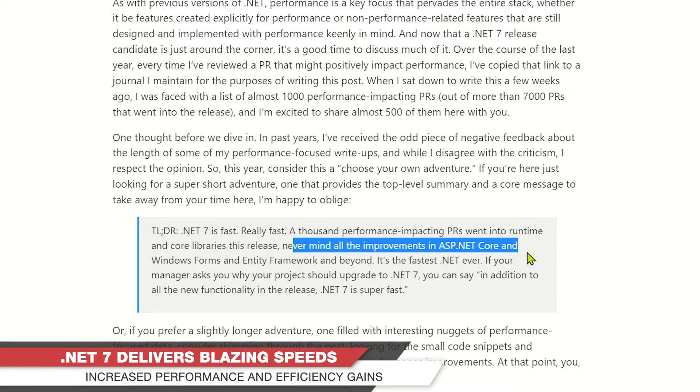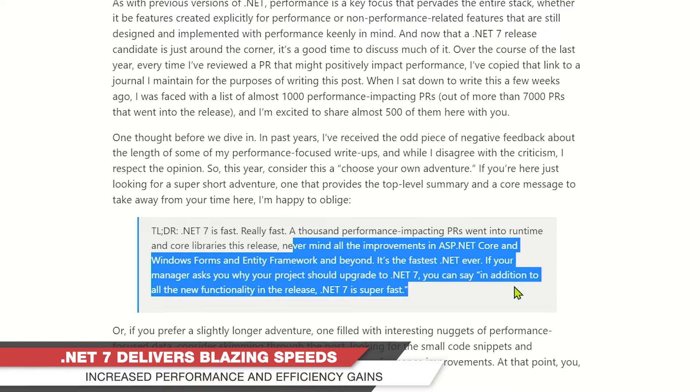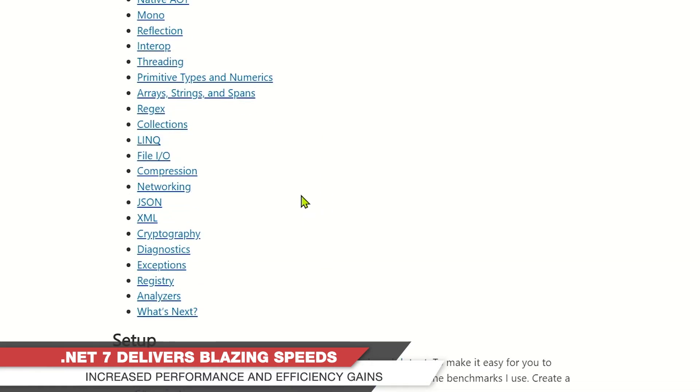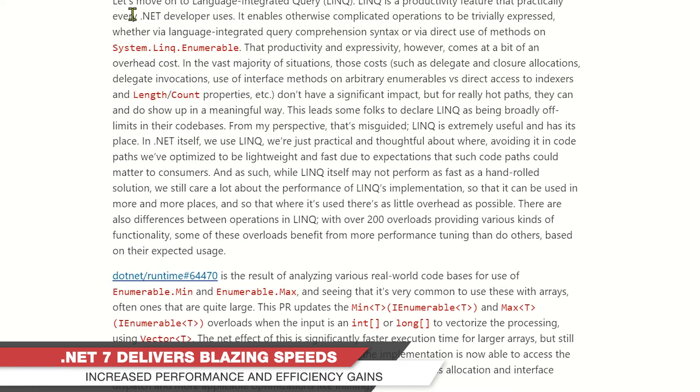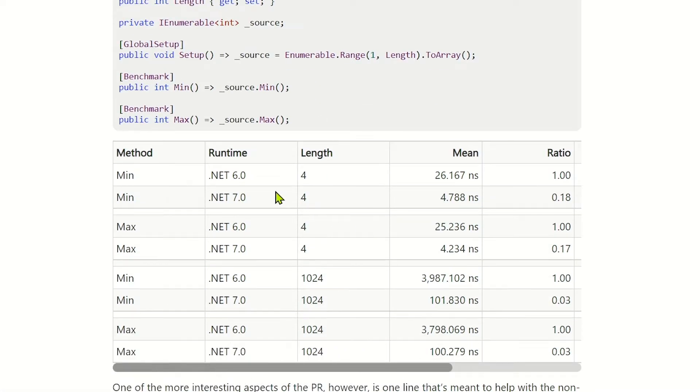Any framework can benefit — it's the fastest .NET ever. If someone asks why your project should upgrade to .NET 7, you can say: in addition to all the new functionality, .NET 7 is super fast. This is a massive post, and as an example let's look at LINQ — we all use LINQ and it is very fast. There are lots of examples here.